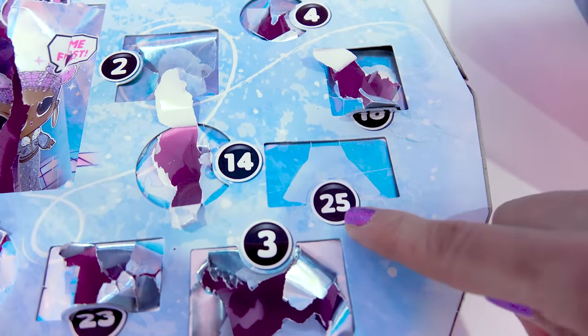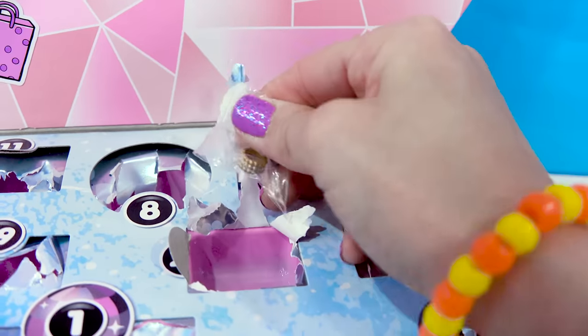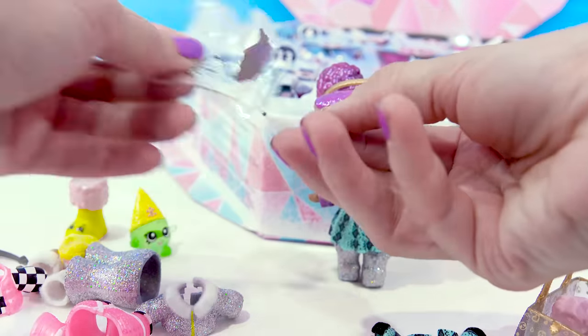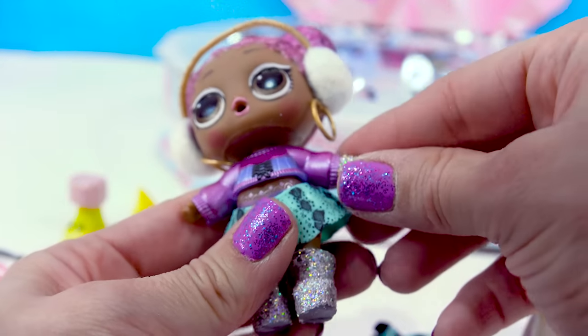Door 24 — this is the last one, then we only have one more. It's an accessory piece — a tiny little golden bracelet. It's so fancy, it looks like it's got diamonds on it.